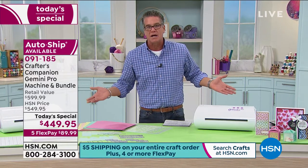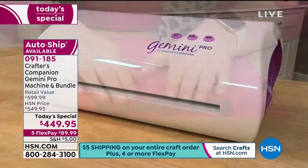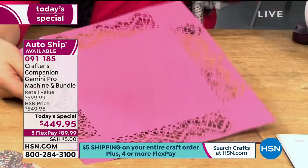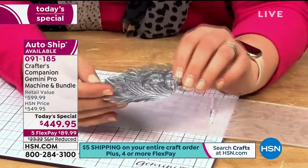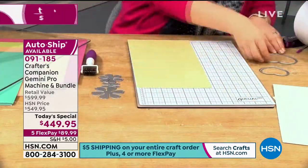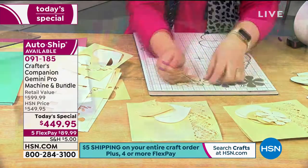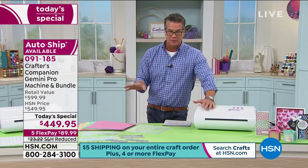Especially the bigger projects — you could do them on a regular-size machine but it would take you two or three times as long. Being able to get this home today for $449, and remember when it comes out in six months it's going to be $499 — we have it $50 less. Plus you're guaranteeing you'll get it and it includes all the extra bonus: extra $100 worth of stuff — paper, cardstock, dies, stencils — all included. Then with auto ship you'll get more dies, papers, and more every few months.